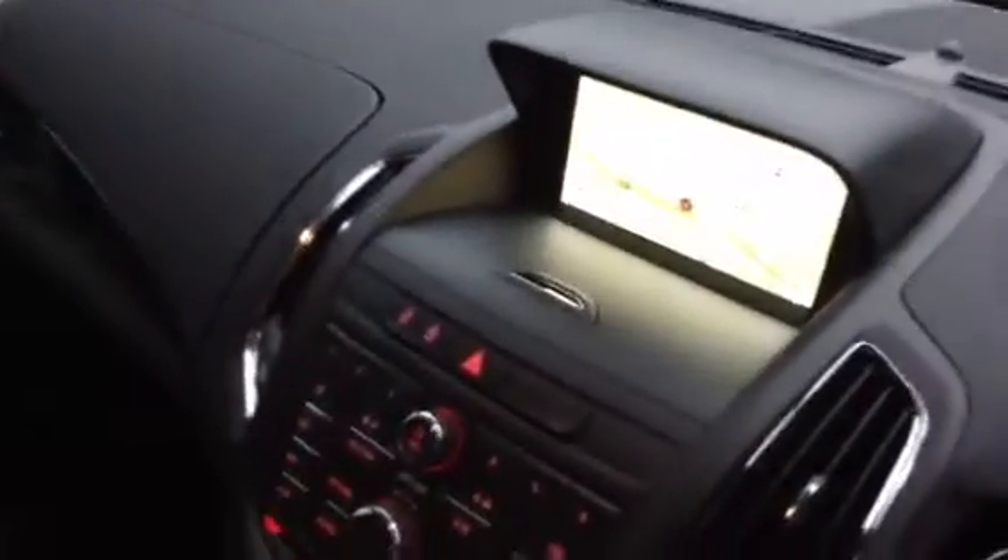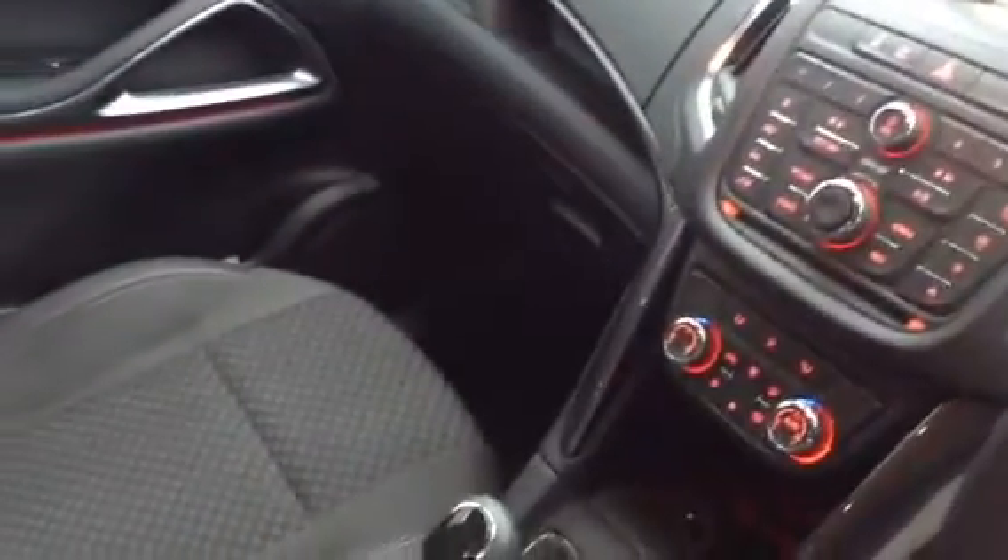It has the built-in satellite navigation system, as you can just see there. There's loads of storage space — it's a seven-seater car. You can see the cup holders there. That's the latest engine, the 170 diesel. The car's covered 3,100 miles. It's a demo car.